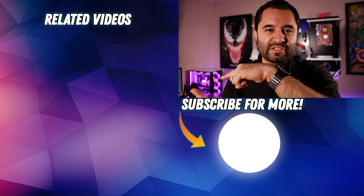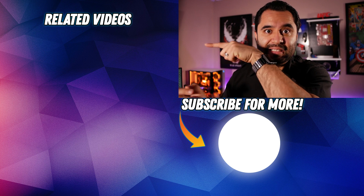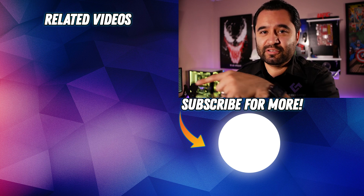If you want to watch one of these related videos, click one of these — it doesn't matter, click them both — but hit that subscribe button too.